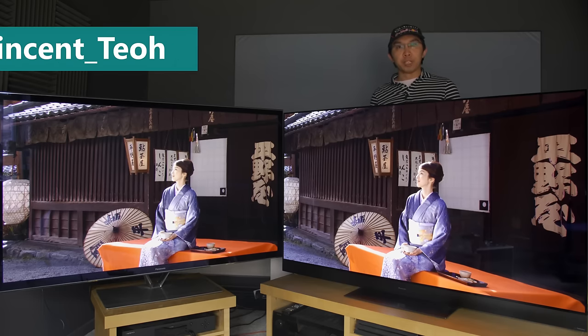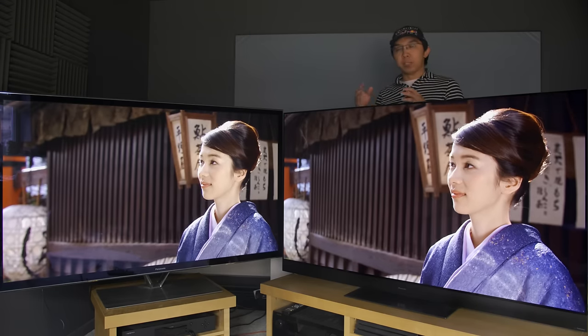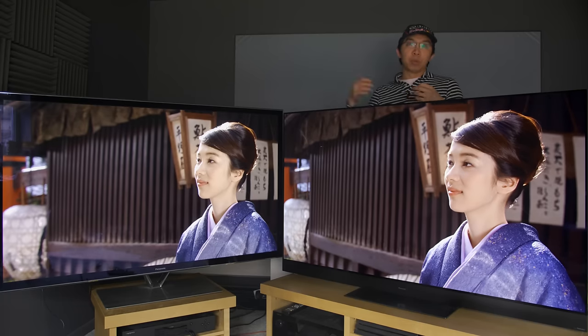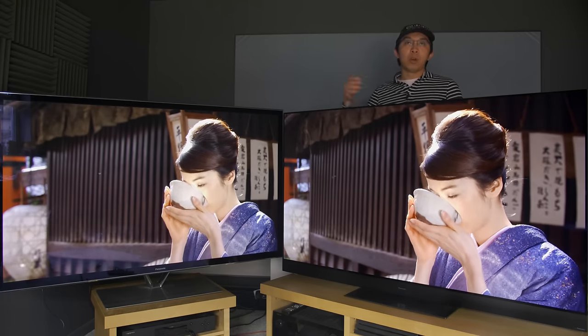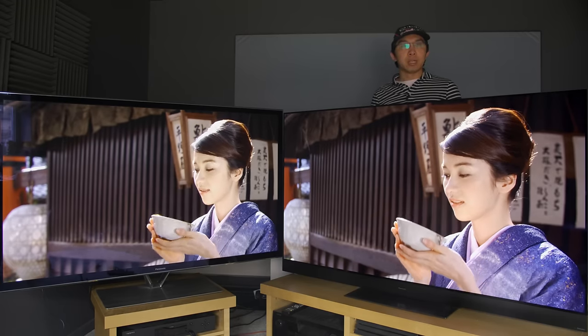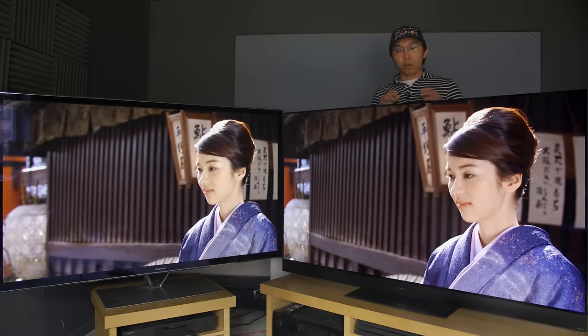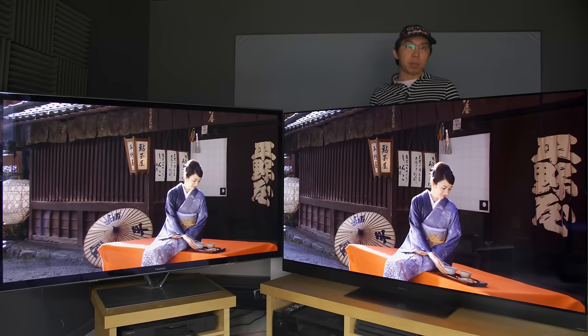Hello everyone, Vicenteo from HDTVTest here. Many of you have been asking for an OLED vs plasma comparison video, so here it is. On your left is the Panasonic ZT65, widely considered to be one of the best plasmas ever made — also marketed as the ZT60 in the USA. On your right is the Panasonic AZ2000, the latest flagship OLED from the Japanese brand.